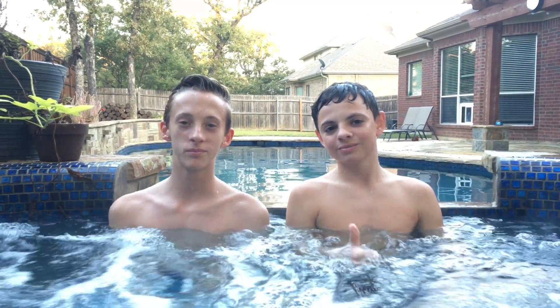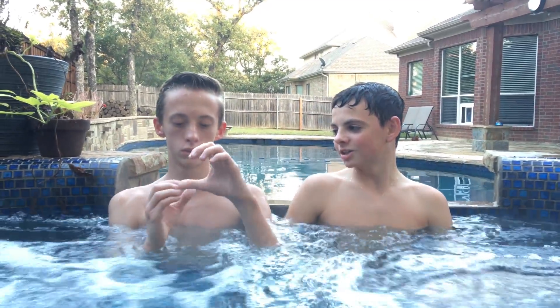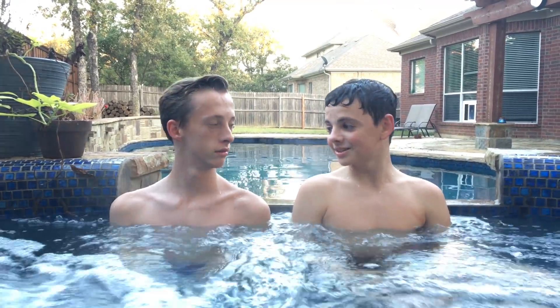Thanks for watching that video! Be sure to hit the thumbs up and the subscribe button. Feel free to check out Christian's channel. Christian, do you want to say anything? It's cool. Alright, and I'll see you next time.